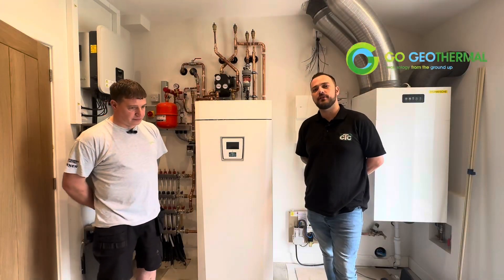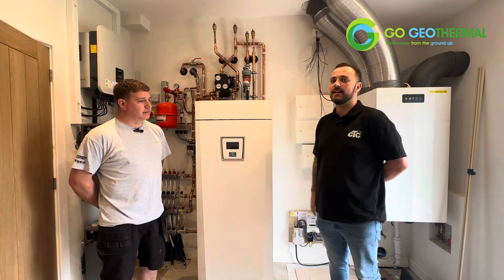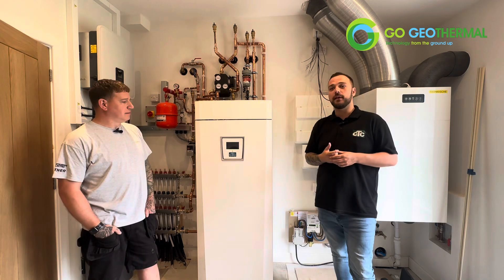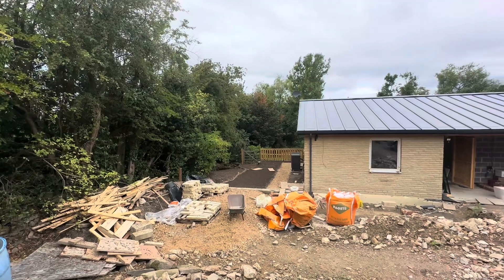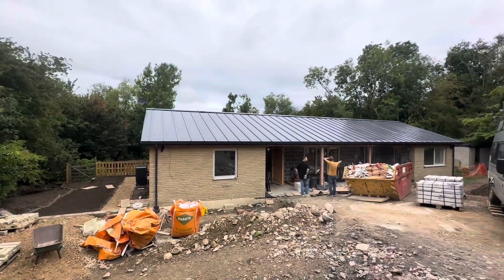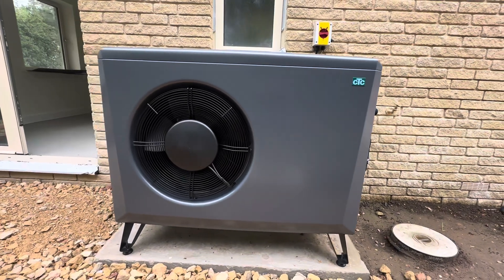Hi, I'm Liam from GoGeo Thermal, who look after CTC in the UK. I'm joined today by one of our trusted partners, Alan from Agensis. We're here in Dromfield today on a project which is quite unique. The reason it's unique is it's an air source heat pump which is feeding the property and doing the primary heating and domestic hot water.